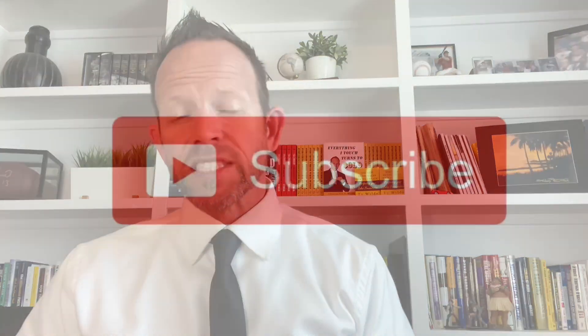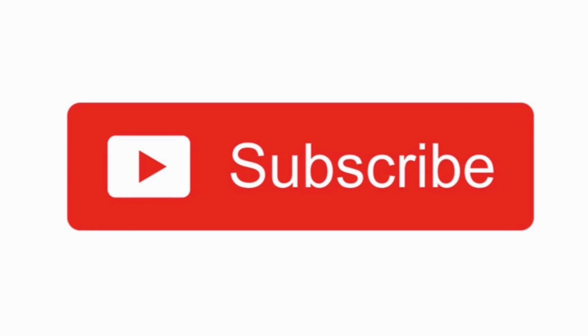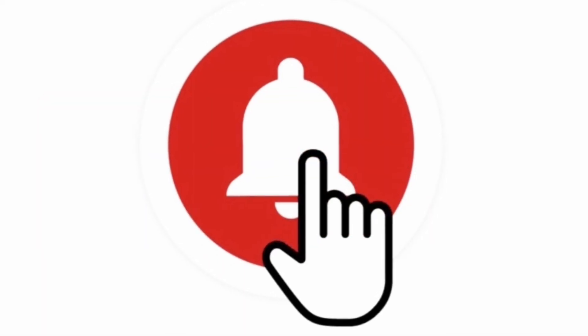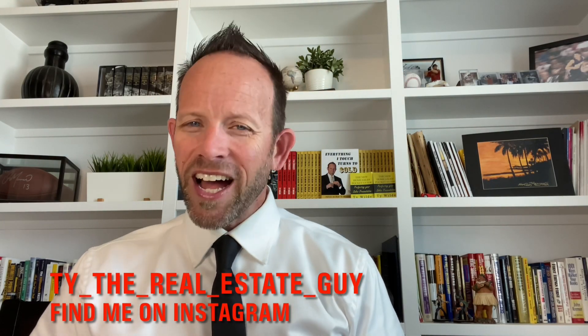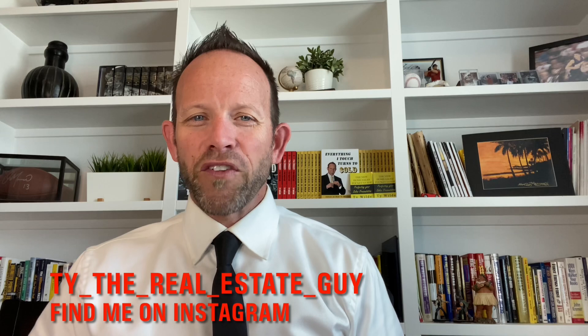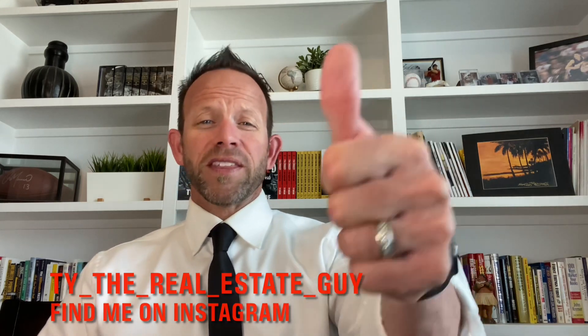If you found this helpful, have questions, or think I left something out, please help the community by commenting below. If you know someone looking to build a home, share this video with them. Don't forget to hit the subscribe button and ring the bell to be notified each time I post new videos. You can also find me on Instagram at TyTheRealEstateGuy. If you found this information helpful, please give me a thumbs up — thanks for watching!